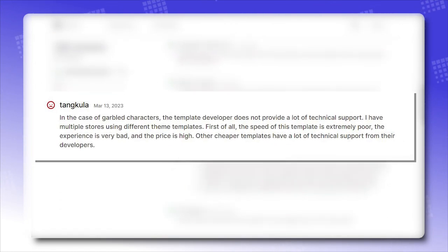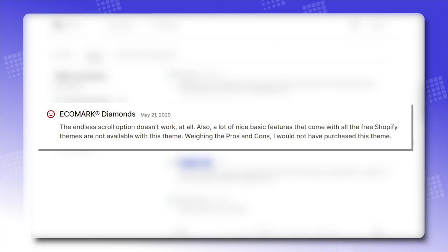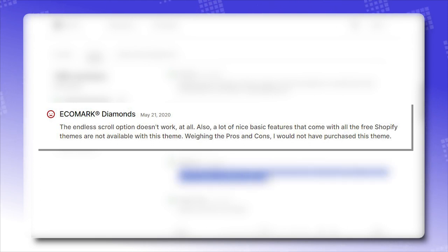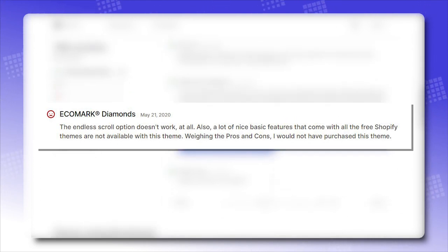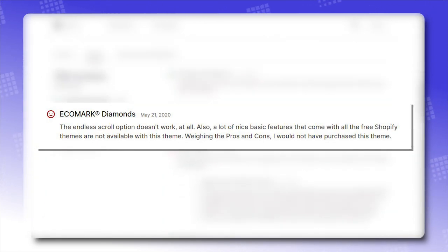Negative reviews: 'In the case of garbled characters, the template developer does not provide a lot of technical support.' Another said: 'The speed of this template is extremely poor, the experience is very bad, and the price is high — other cheaper templates have a lot more technical support from their developers.' And: 'The endless scroll option doesn't work at all. A lot of nice basic features that come with free Shopify themes are not available. Weighing the pros and cons, I would not have purchased this theme.'